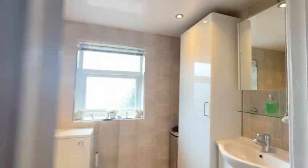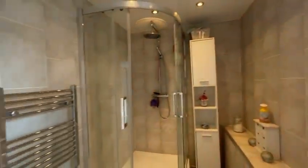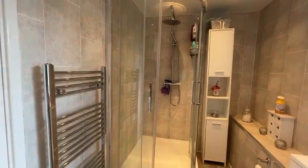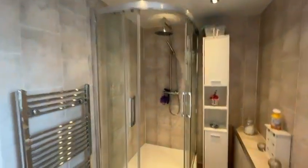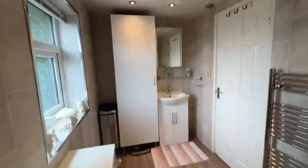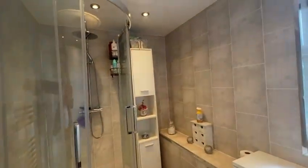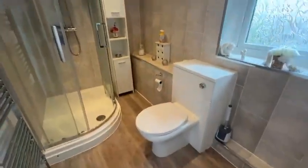Back on the landing, and then we have a shower room, which is very nicely done. Shower above, it's a good sized room this one. Sink with storage, as you can see it's tiled — again, very nicely done.